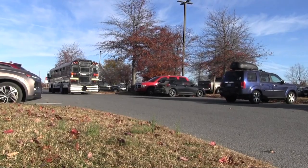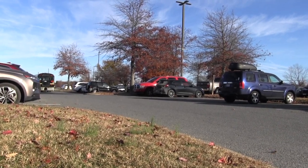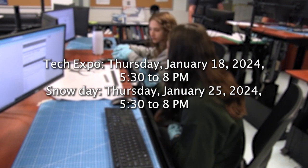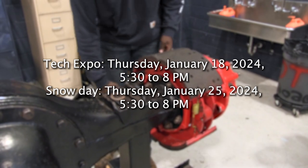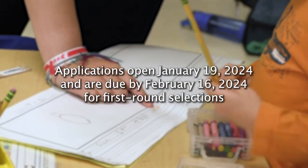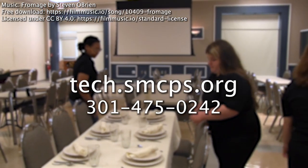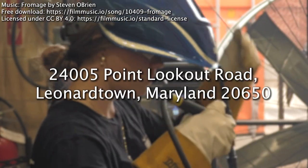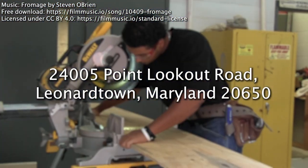Before you can shift gears and apply, you must attend a meet and greet or the Tech Expo. Please join our 15-minute virtual meet and greet where you can meet the instructors to learn about the programs. The schedule and links for each Google Meet will be available in Schoology, your school's Smore, and the Forrest Center website. The Tech Expo will be held on Thursday, January 18th, 2024, from 5:30 to 8 p.m. If necessary, the snow day is Thursday, January 25th, from 5:30 to 8 p.m. Applications open on Friday, January 19th, and must be turned in by Friday, February 16th, 2024, to be considered for first-round selections. Visit tech.smcps.org for more information or call 301-475-0242. The Tech Center is located between Leonardtown High School and Leonardtown Middle School at 24005 Point Lookout Road, Leonardtown, Maryland 20650. Drive out!